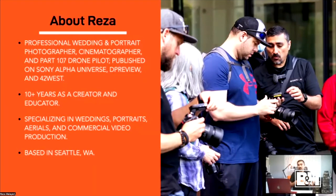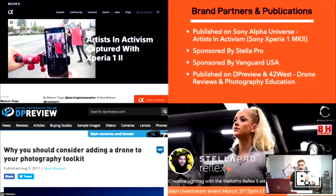I have experience in weddings, filmmaking, portraits, and drones. My work has been published on Sony Alpha Universe, in addition to other creative publications like DP Review and 42 West. I have 10-plus years experience as a creator and educator — like many of us, got my start on YouTube based on my creative passions. I'm based in the beautiful Pacific Northwest in Seattle, Washington, so if you're ever out this way, send me a line and we'll go out and create together.